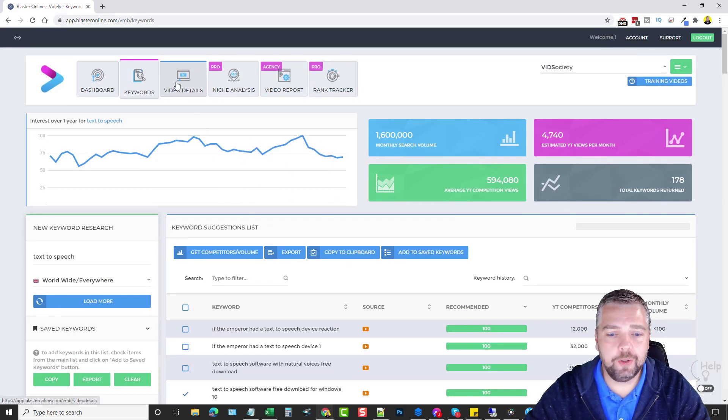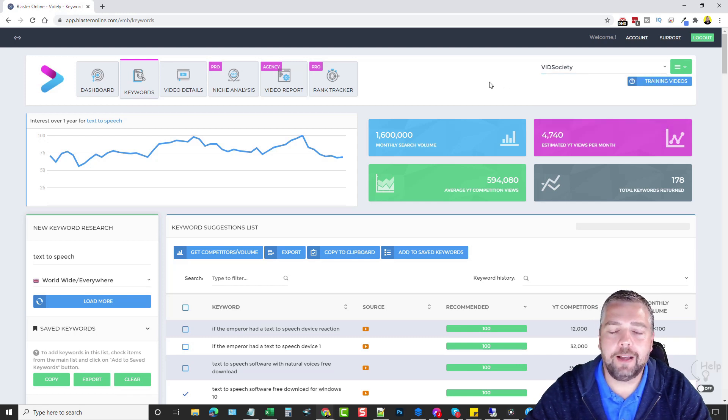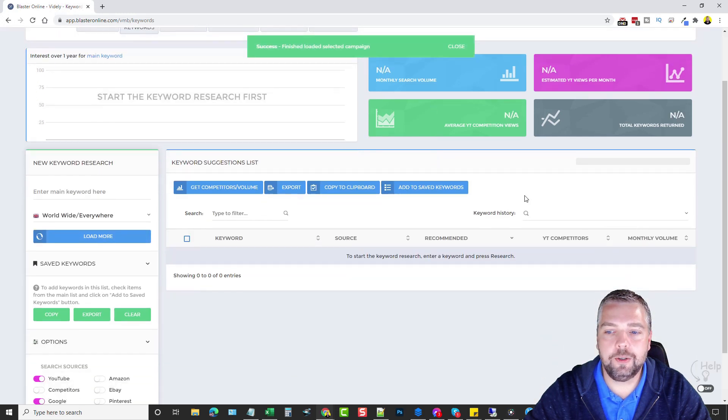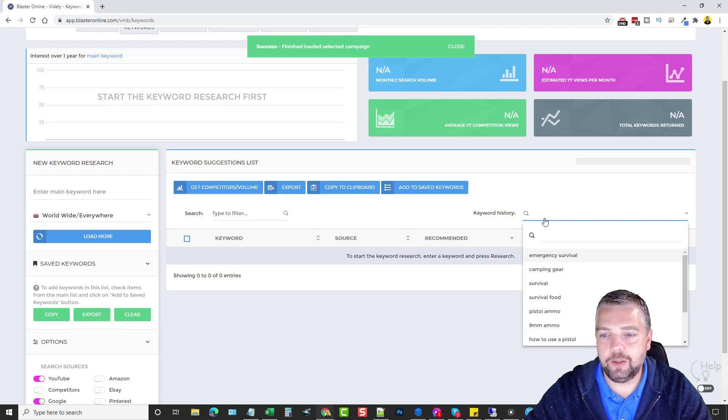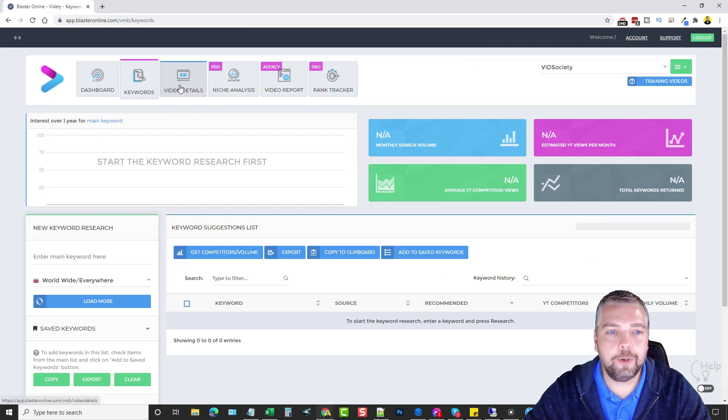Before moving on to Video Details, I want to mention you can create separate campaigns. For example, I have one campaign for my main website Vid Society and my main YouTube channel where I do most of my keyword research and niche analysis. If I'm working on a completely different campaign, YouTube channel, or even a client's, I'd create a new campaign — like 'Extreme Survival' for a different channel I have. It keeps everything separated by campaign, which makes it really nice whether for your own channels or for clients.